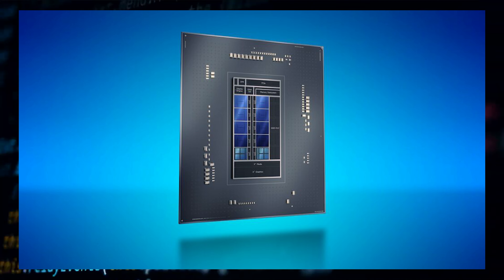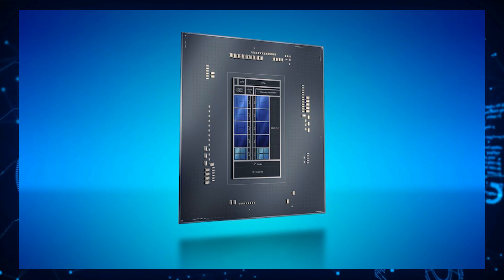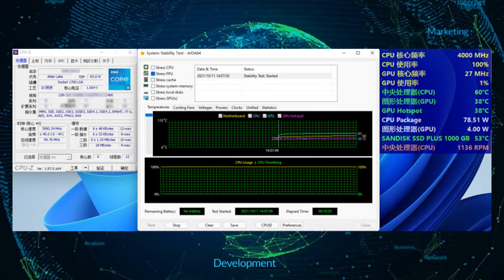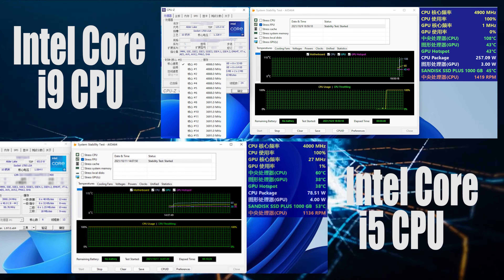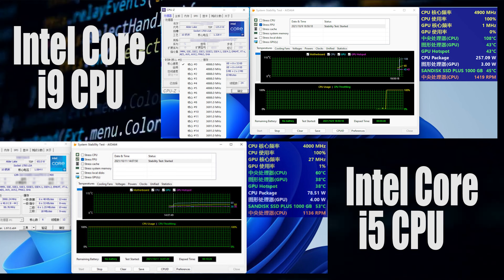Before getting into performance, it looks like the Intel Core i5 is a 65-watt chip and has much better thermal packaging design, as it runs at 60 degrees Celsius when all cores are loaded while consuming 78.5 watts, which is much lower than the 250-watt power consumption and 100 degrees Celsius temperatures on the flagship i9 chip.